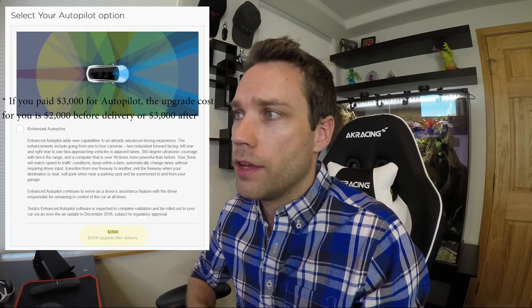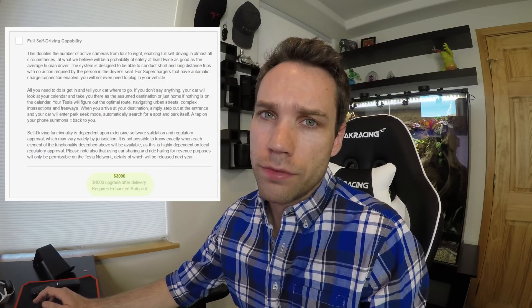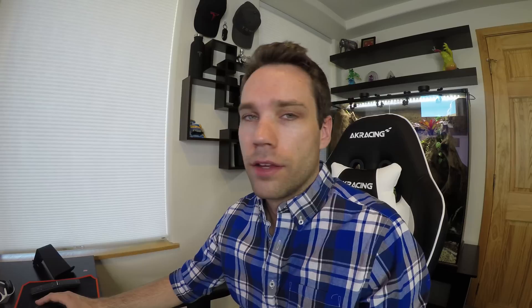If you do not want to upgrade to Enhanced Autopilot — aka Autopilot 2.0 — you don't have to pay the $2,500. They will software-limit Enhanced Autopilot to just the features that were in Autopilot 1.0. So if you're fine with Autopilot 1.0, you certainly don't have to spend the money. However, if you don't pay the $2,500 ahead of time, you will have to pay $3,500 after delivery, so you save $1,000 by paying now. As of right now, they're projecting Enhanced Autopilot will be available via a software update in December, subject to regulatory approval. The Full Self-Driving capability feature is also an option — $3,000 before delivery or $4,000 afterwards. So if you want both Enhanced Autopilot and Full Self-Driving, it's $5,500 before delivery or $7,500 after, a $1,000 premium on both packages if you wait.